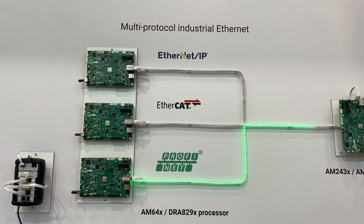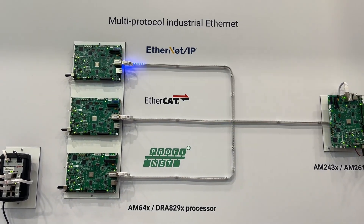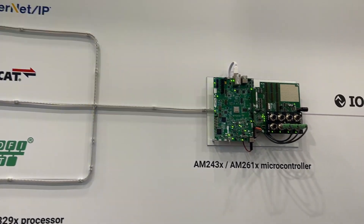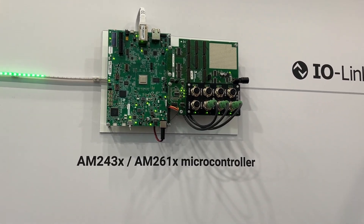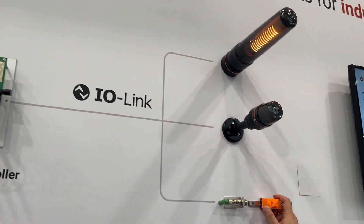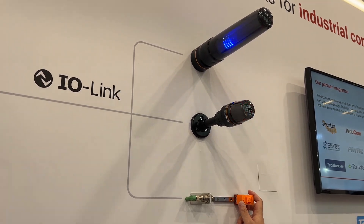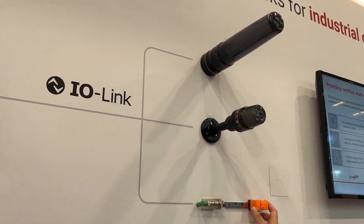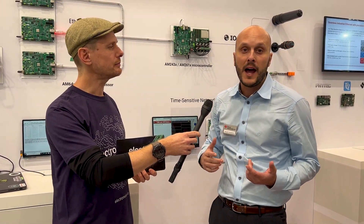In this case, one of our latest released devices, the AM261, is able to run multiple industrial protocols like EtherNet/IP, EtherCAT, and Profinet on the upstream, going towards the controllers and the servers. Then on the downstream side it is able to control different actuators — for example, some tower lights — and also read back from sensors via IO-Link.